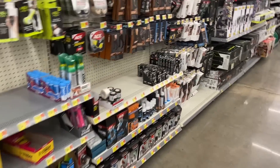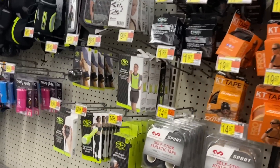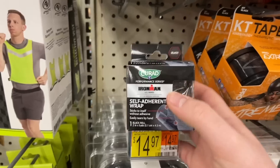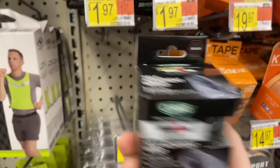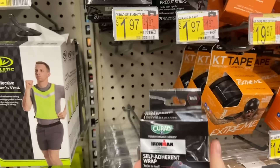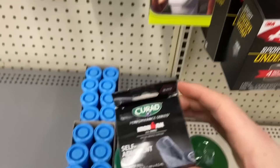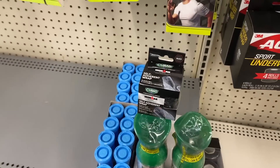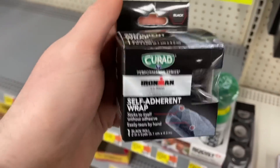The Curad deal is back on the self-adherent wraps — I'm so excited! It's located in sporting goods at Walmart for $1.97, which is an interesting spot — you'd think they'd have it with the first aid. But this is just first aid tape; I've actually used it and it works really well. Shopkick has a rebate and you're going to get back $2.26, making this totally free plus a $0.29 moneymaker.